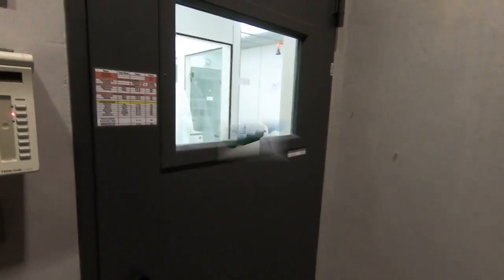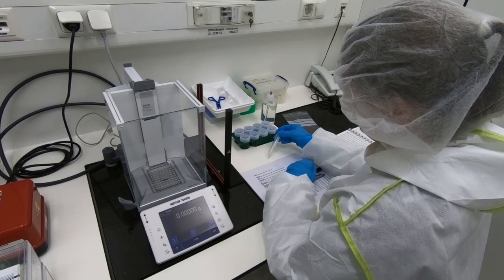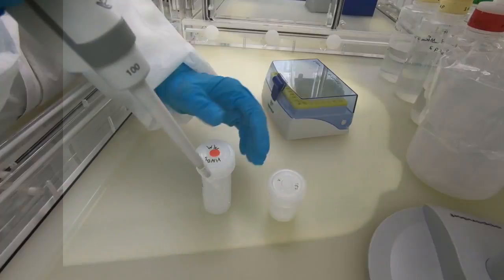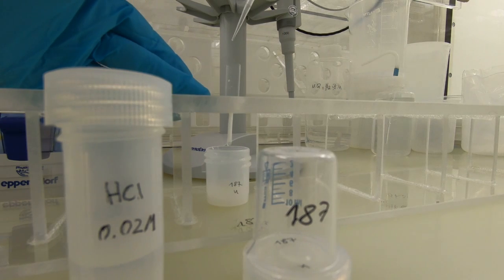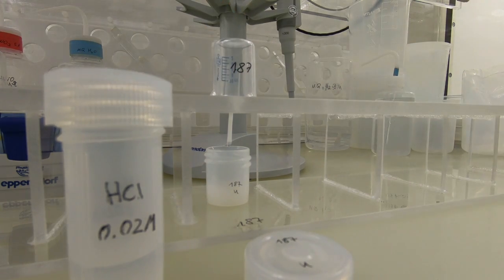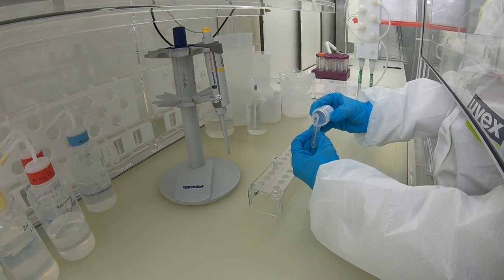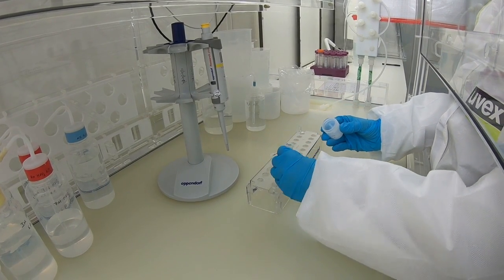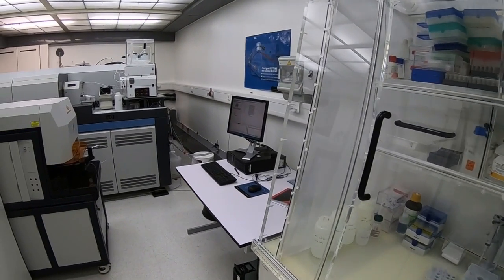The amount of uranium and thorium in the samples is so small, we need an extremely clean laboratory to prepare the samples and measure them with a mass spectrometer. The samples are also very small, usually smaller than a grain of rice. Here we dissolve the sample with acid and then use specific resins to separate uranium and thorium from all the other elements in the solution. After about two to three days of laboratory work, we have finally pure solutions with only uranium or thorium in them, which we can then measure with a mass spectrometer.